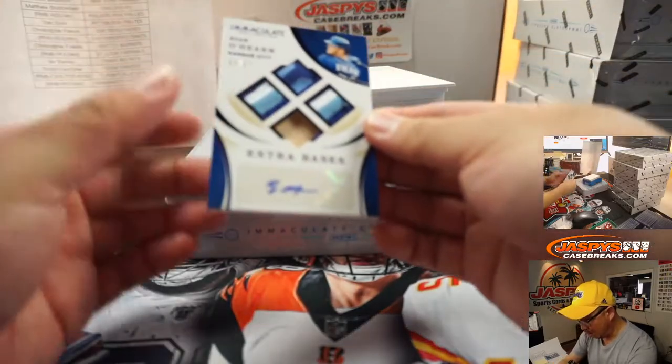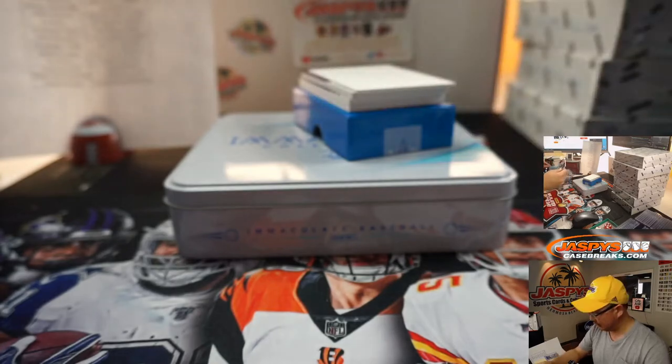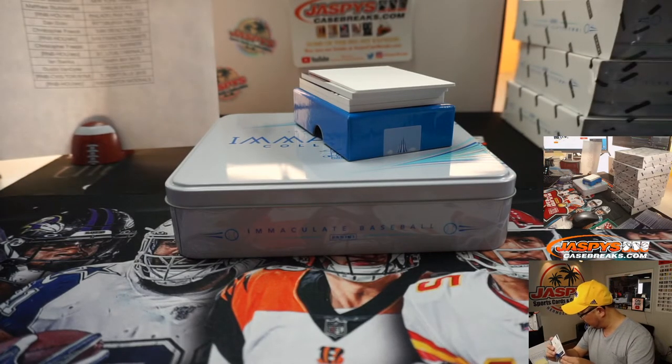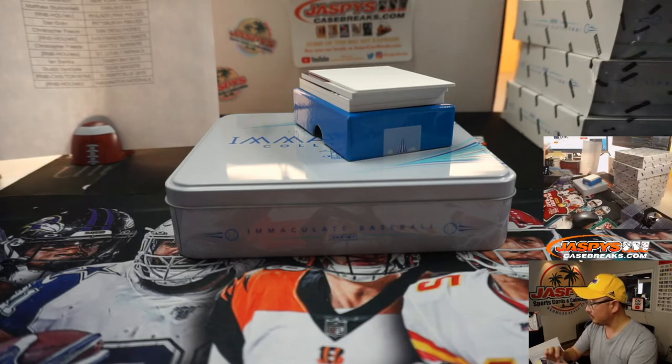We've got a Quad Relic and autograph — Extra Base is auto. Ryan O'Hearn, 12 out of 25, Kansas City 2. KC 2 is Rick Serrano. There you go, Rick.